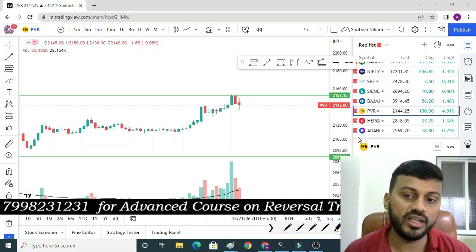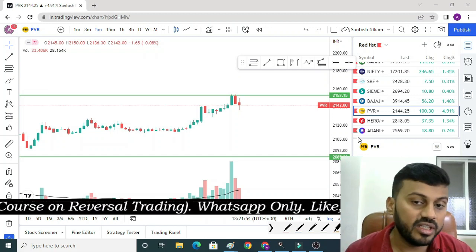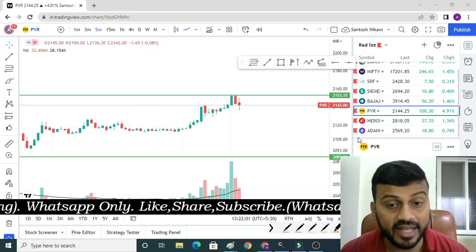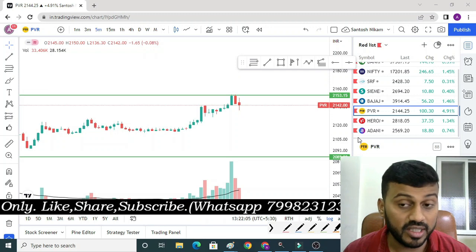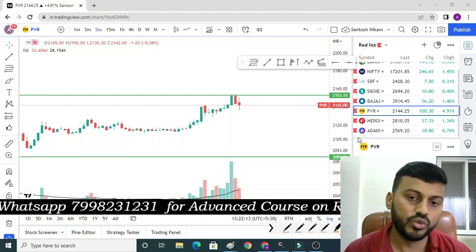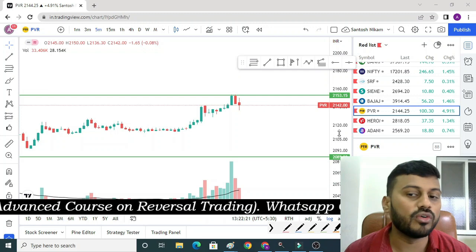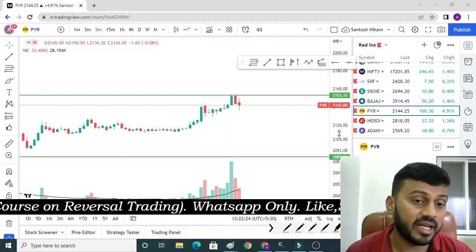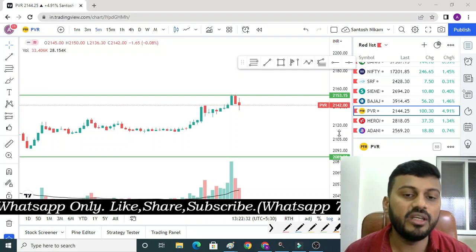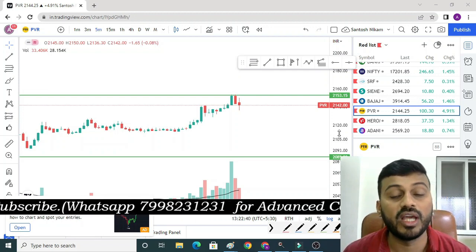इसका मतलब यह है कि आप लोग इनके futures और इनके options को भी अपने radar पर रख सकते हैं। अगर आप लोग options को select करें तो एक चीज पर ध्यान देना है कि जो भी strike price आप लोग select करोगे। इसका reason यह है कि जैसे हर video में आप लोगों को volume दिखाता रहता हूं — तो मैं चाहता हूं कि जब भी Nifty किसी level को break करे, तो आप volume जरूर चेक करें।